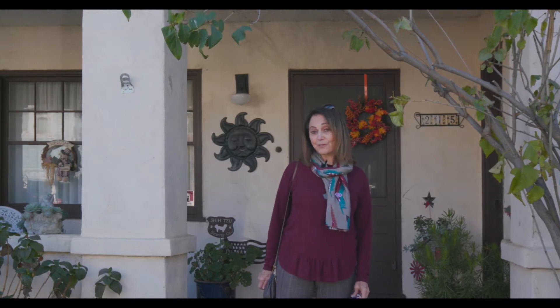So if you think this idyllic neighborhood on the Delta works for you, come on in and see what the house does.